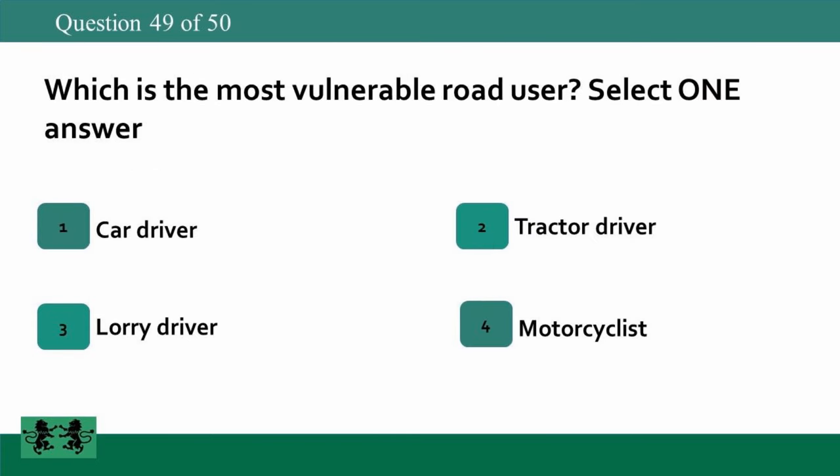Which is the most vulnerable road user? 1: car driver, 2: tractor driver, 3: lorry driver, 4: motorcyclist. The answer is 4: motorcyclist.